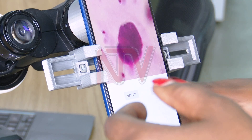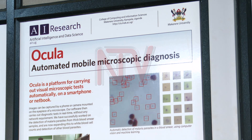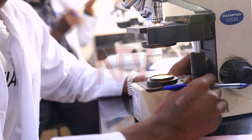The team has successfully piloted the model at Mulago National Referral Hospital and has been researching this aspect since 2016. This year, they received a US$1.5 million grant from Google to support research and development. Nakasi adds that malaria presents with different species — such as Falciparum, malariae, and ovale — and the team wants to understand how malaria presents across different regions. Falciparum is the most common and deadliest species in Uganda.